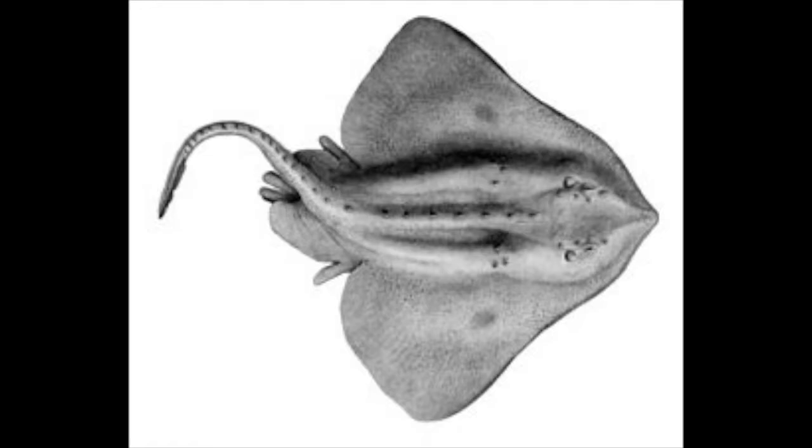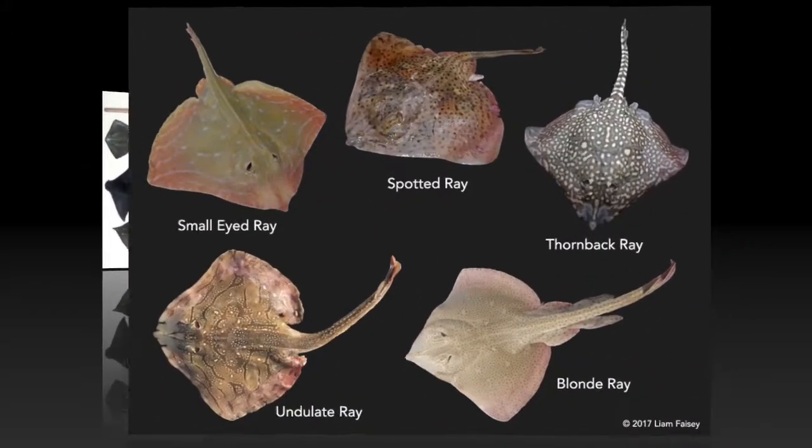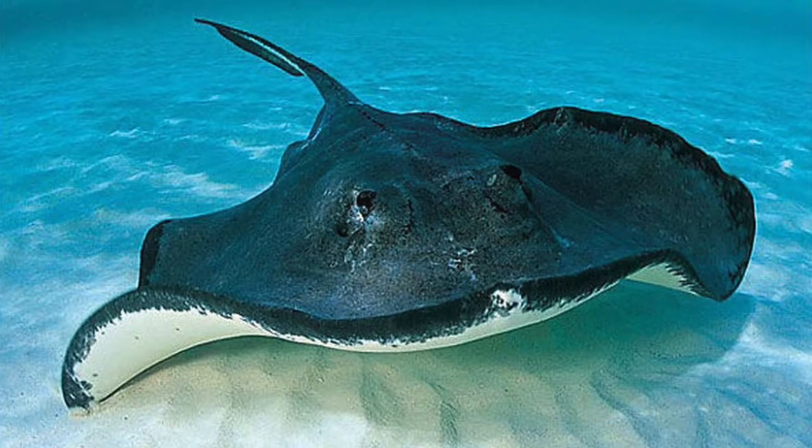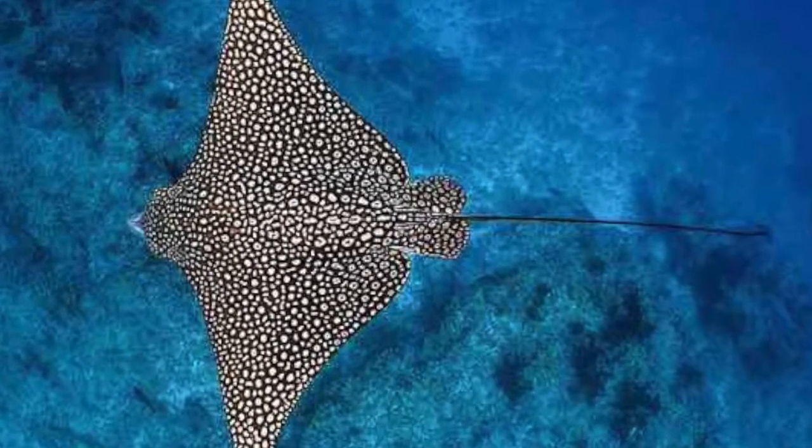However, we do have some very well-preserved fossil teeth to show off today. Let's take a look at the various fossils from rays, guitarfish, and skates. Rays are the largest group of cartilaginous fish, with more than 600 species. Stingrays, bat rays, and eagle rays are some of the familiar ones.